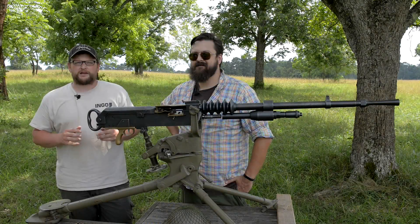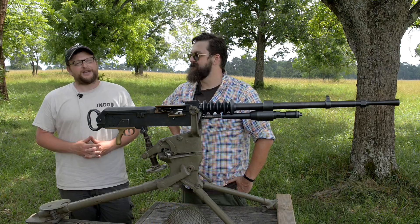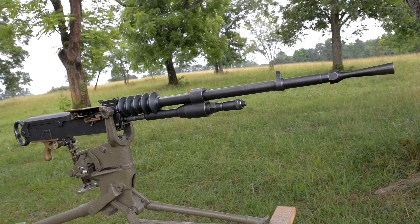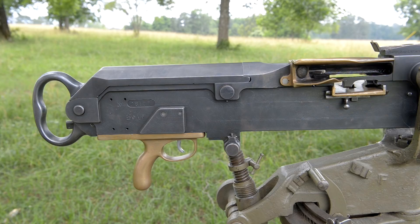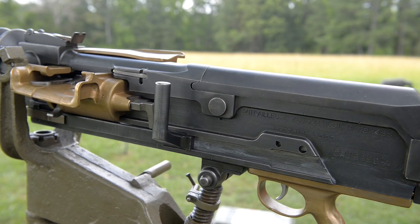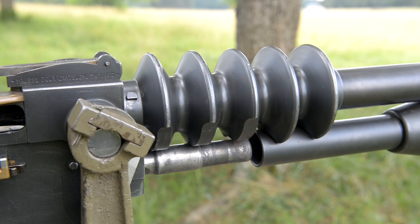Welcome back everybody. This is Eric here with IRAC Veteran 8888, and we've got another crazy machine gun video. I've got Othias with CN Arsenal and we're going to be talking about this French Hotchkiss machine gun. This is an 8mm Lebel — a very distinctive looking machine gun. One of the most distinctive features is all this brass hardware, which gives it a crazy futuristic look with really smooth lines and this crazy fin that makes it look like a futuristic ray gun.